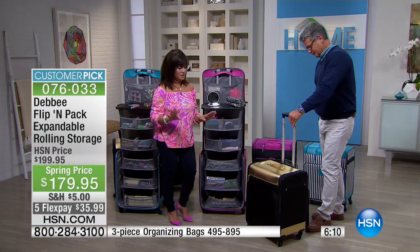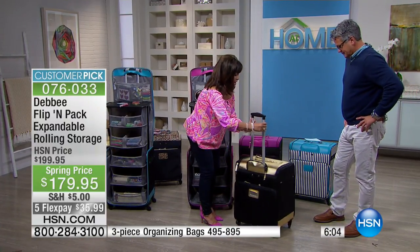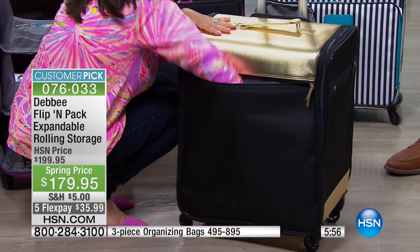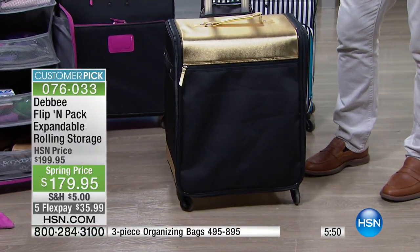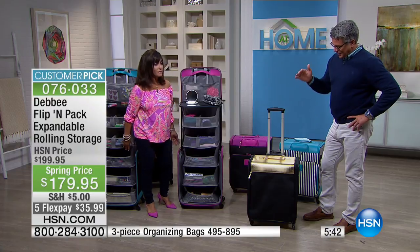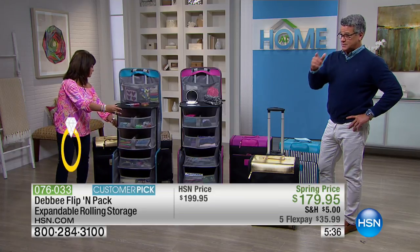I haven't even shown you all the pockets — there's the file cabinet on this side, but there's also a gigantic pocket in the front. My whole arm goes into it. You could put a huge laptop in there, or larger-size papers if you're a crafter. It's perfectly constructed and durable. The price is great today — they lowered it by $20 and put it on five flex pay for only $35.99.